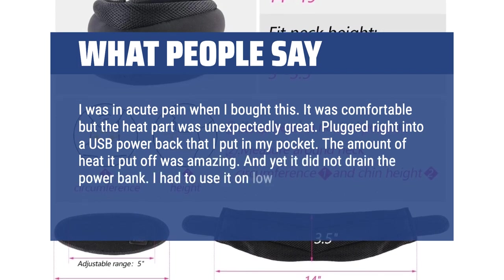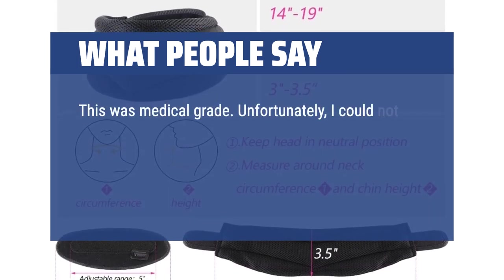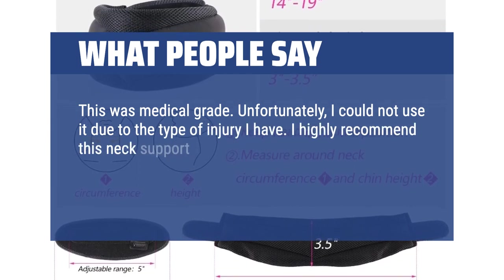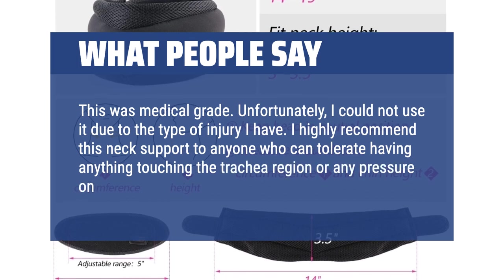I had to use it on low — this was medical grade. Unfortunately, I could not use it due to the type of injury I have. I highly recommend this neck support to anyone who can tolerate having anything touching the trachea region or any pressure on the back of their neck.